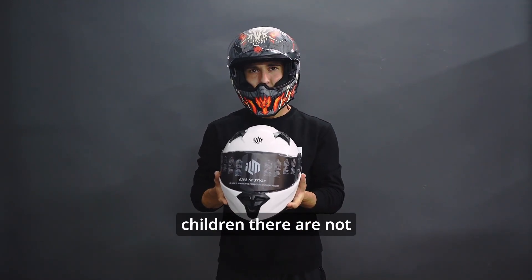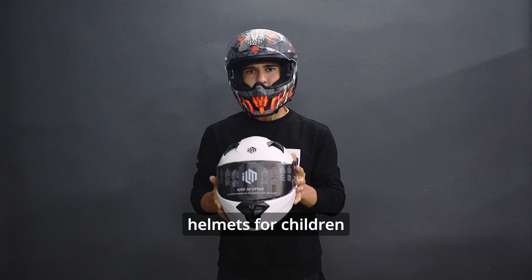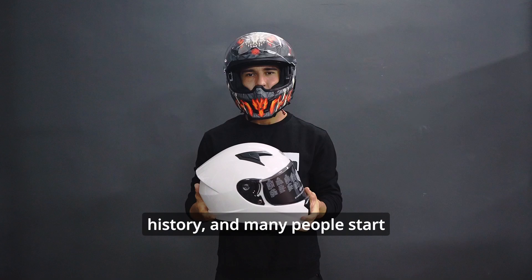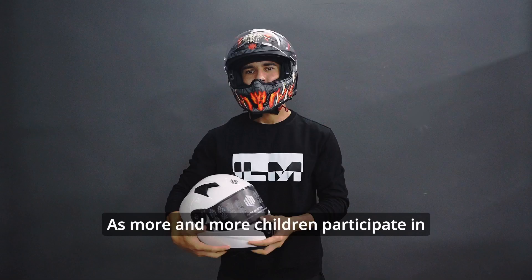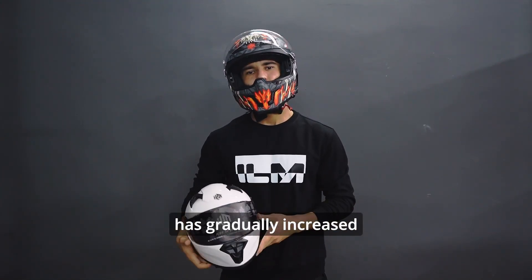Due to the smaller head circumference of children, there are not many brands in the market that specifically design helmets for children. In Western countries, the motorcycle culture has a long history and many people start engaging in motorcycle activities from a young age. As more and more children participate in this activity, the demand for child-specific helmets has gradually increased.